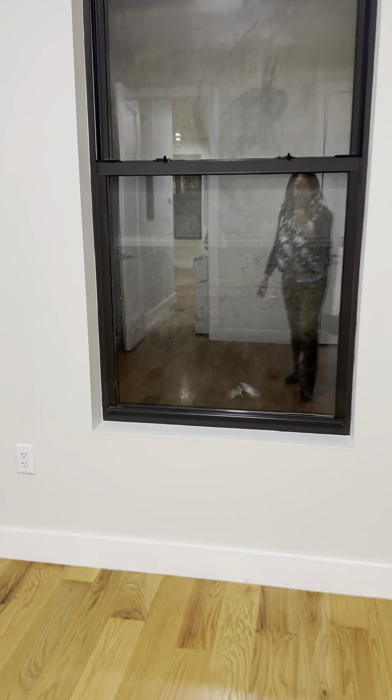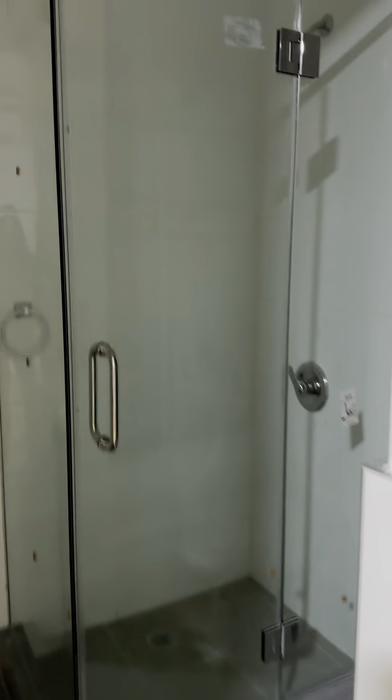We have another closet here. And this is the bathroom. It has an extra large window, a shower unit, and a nice privacy window as well. Sink.